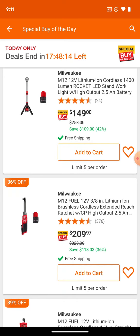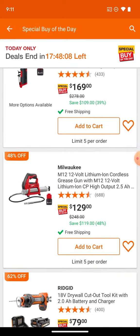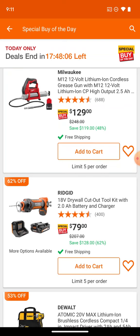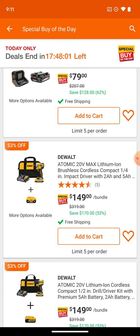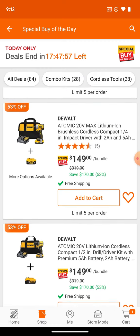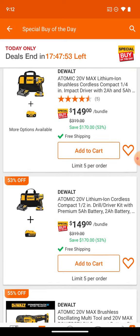Here we've got the extended ratchet. We've got the straight die grinder and the grease gun. Here's that same atomic kit we saw up there but you're getting a 5Ah battery — this might not be a bad way to go as well, if that's what you're interested in.